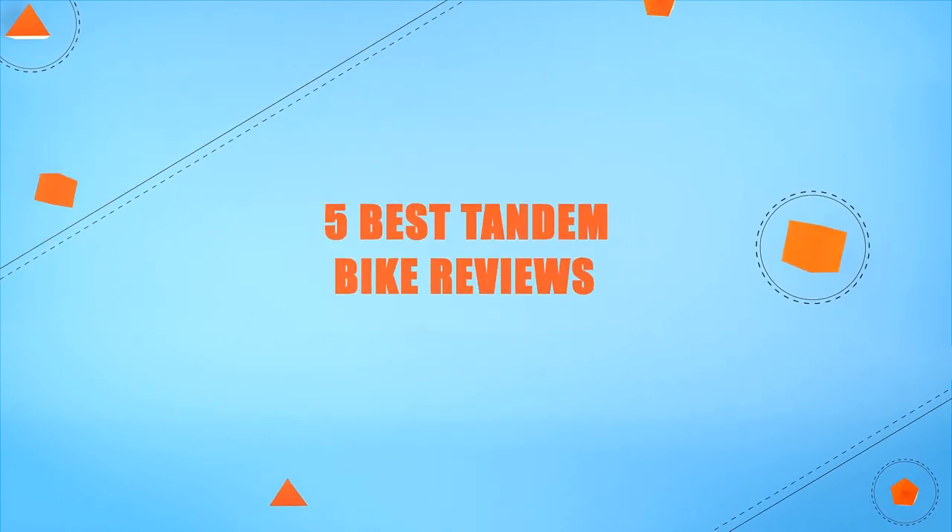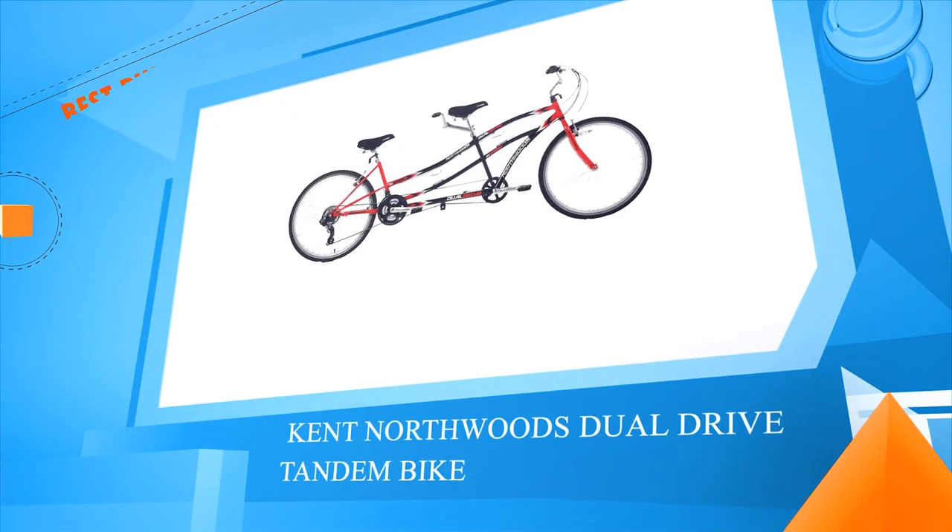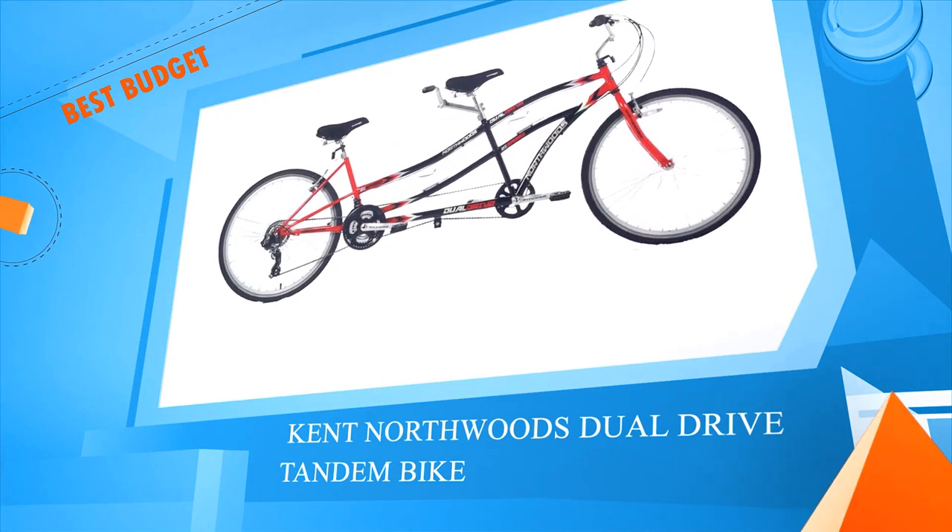Five best tandem bike reviews. Number five: Kent Northwood's Dual Drive Tandem Bike.